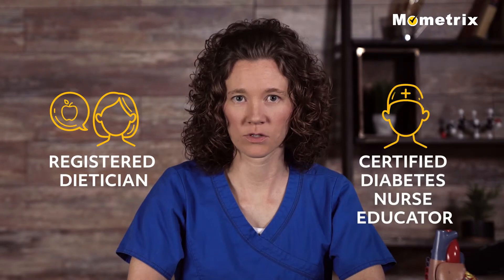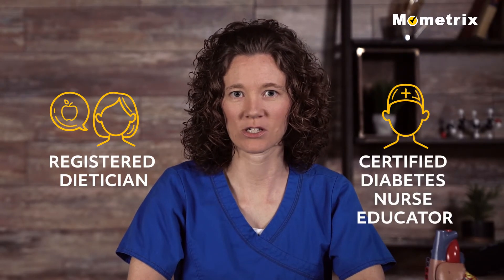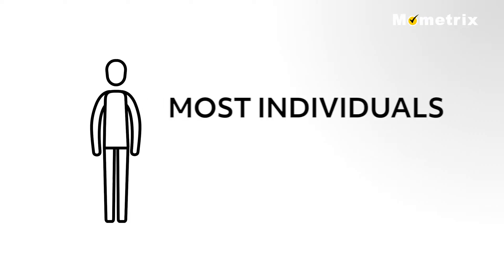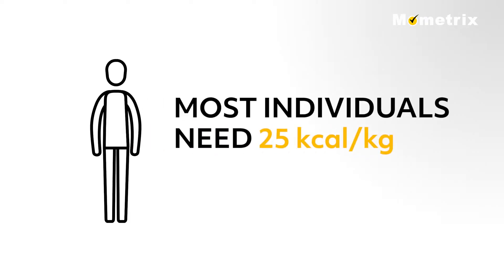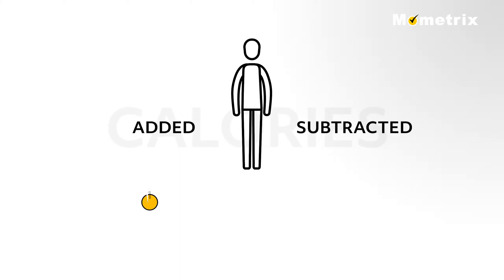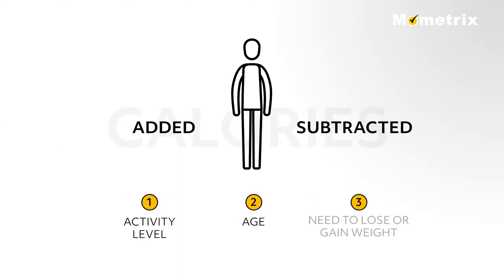Patients need to be referred to a registered dietitian or certified diabetes nurse educator for nutritional education and the development of meal plans. Most individuals need 25 kilocalories per kilogram desired body weight to maintain their weight and meet basic metabolic needs. Calories are then added or subtracted based on the patient's activity level, age, and need to lose or gain weight.